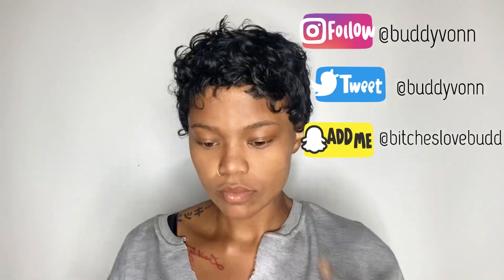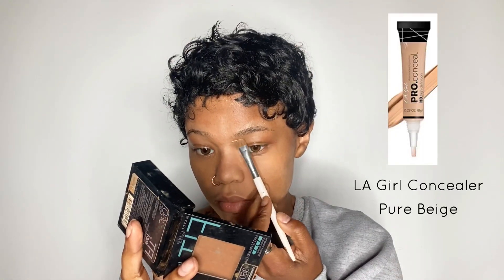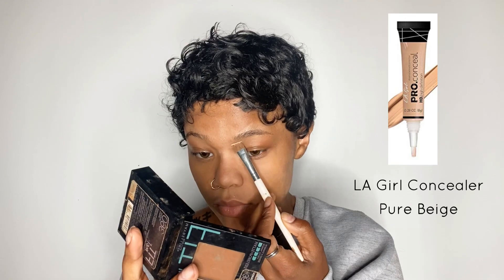Hey y'all, this is Buddy and I'm back with another makeup tutorial. I wanted to make an updated tutorial because I feel like my first one wasn't as good as this one.